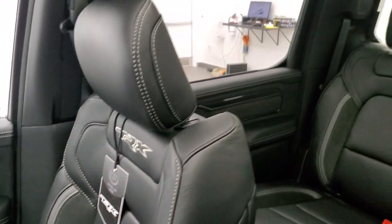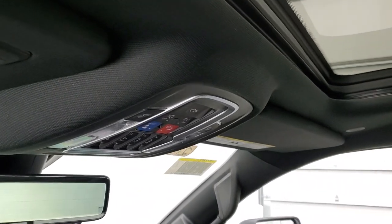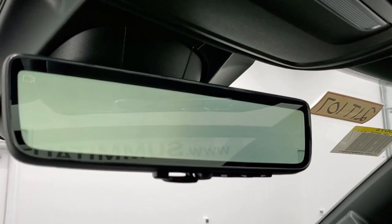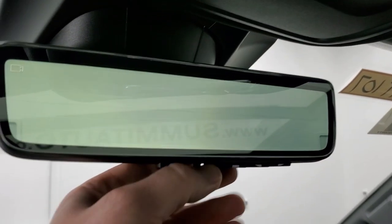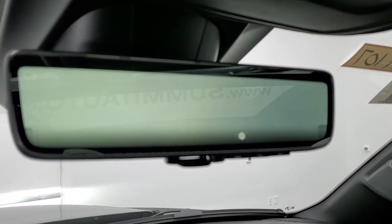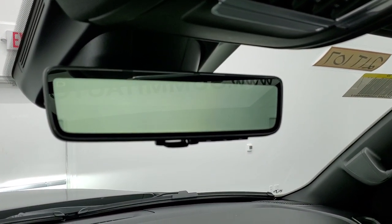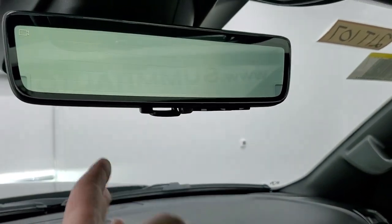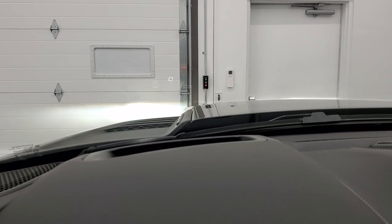Taking a quick look around the rest of the interior: you get the panoramic sunroof, HomeLink buttons, SOS and assist buttons, and the power drop-down tailgate button. This one has a rear view camera mirror — it's actually a camera view mounted on top of the cab that shows you exact video of what's behind you, which you can control up or down. It also has the heads-up display in the windshield, which is really cool.